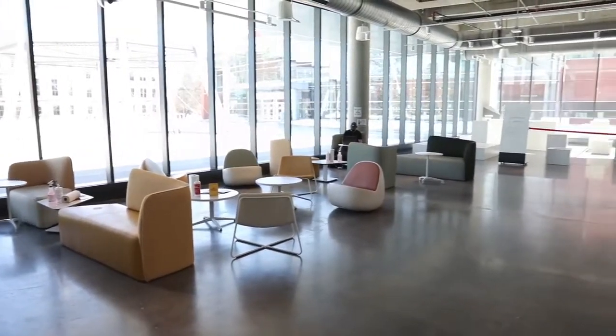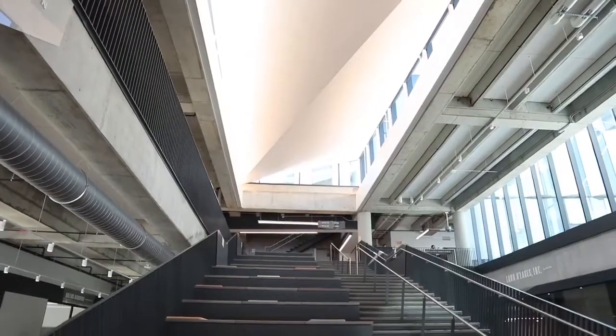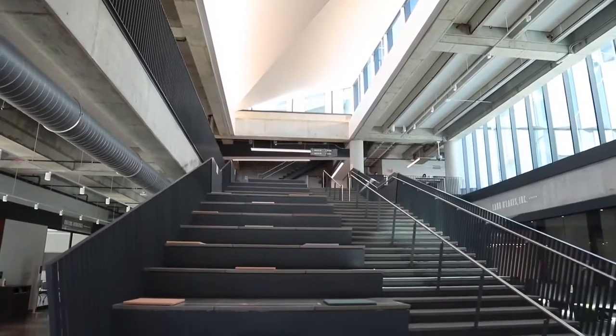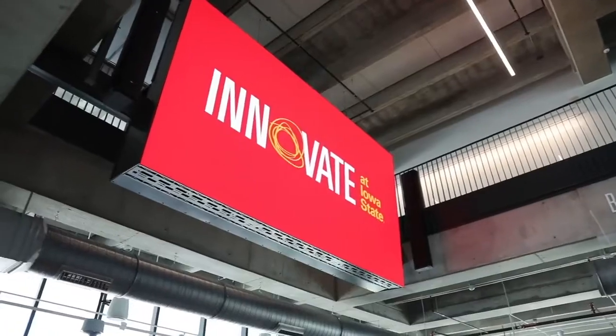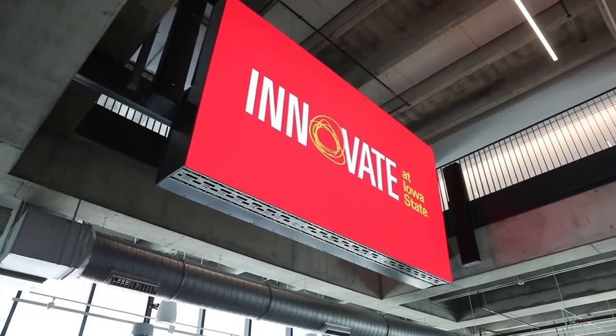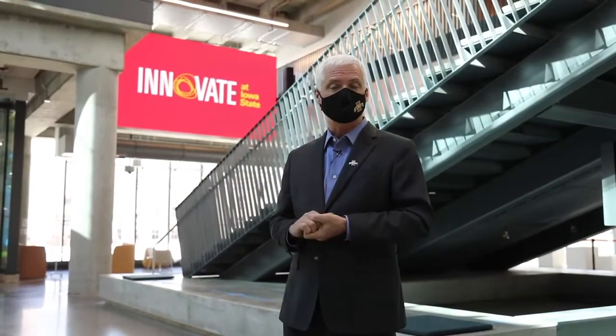We expect students to be roaming through here all the time. Behind me is our stepatorium, which is a gathering spot for collaborating and for events. You can see the giant screen that lights this entire atrium up so that we can have presentations, events, and speakers as a main gathering spot.